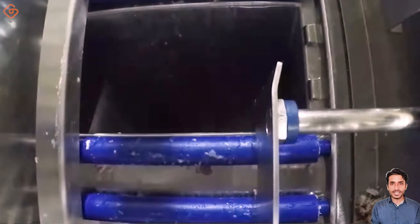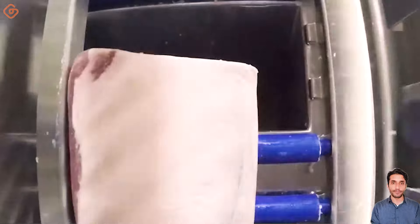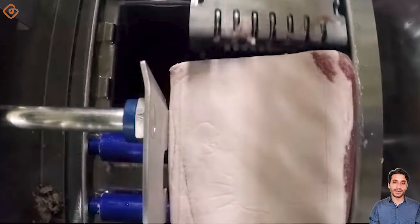The IBS 1000 Bacon Slicer provides high-quality retail, food service, and bulk bacon cutting for manual packaging operations with high performance and productivity, good package presentation, and labor savings.